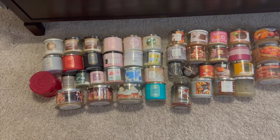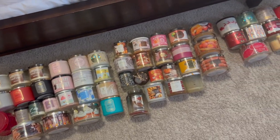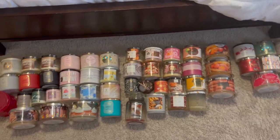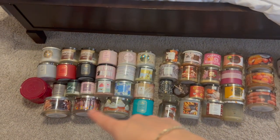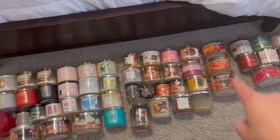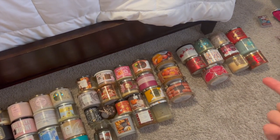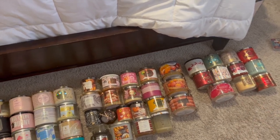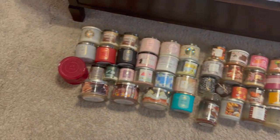Now let's get into the empties. I'll give you a quick overview of all the candles on my bedroom floor — I went in order of season: spring, summer, fall, and winter. I didn't finish off too many winter items, but let's go ahead and get started.